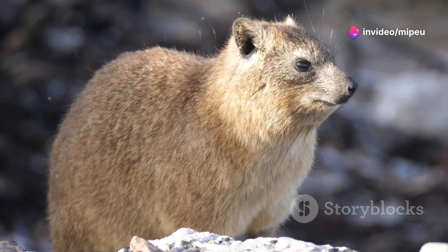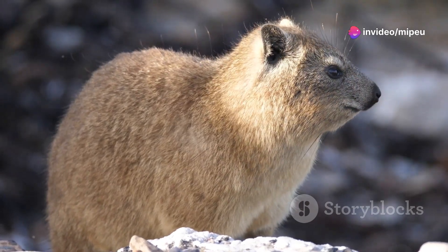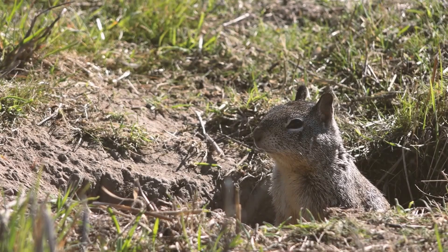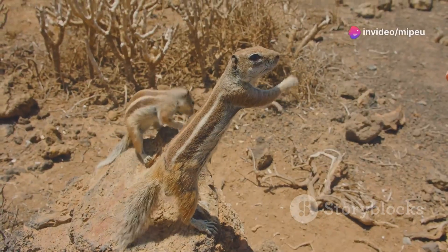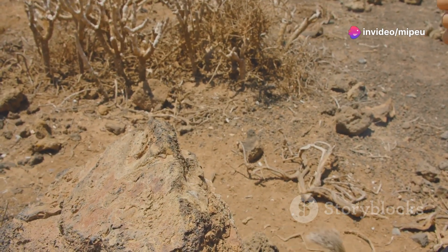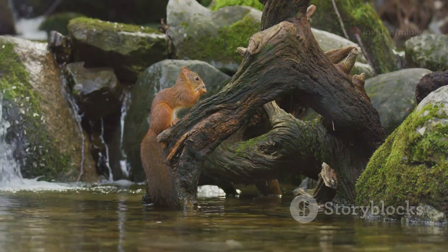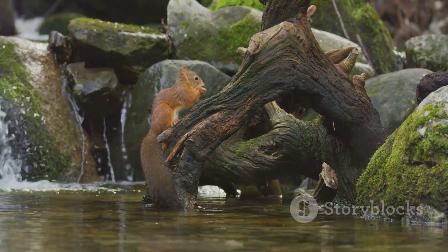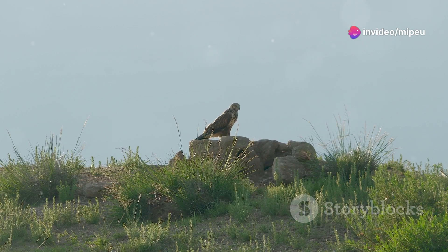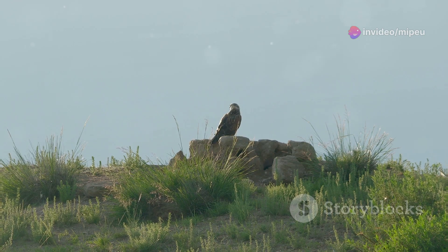The pika is most active during the cooler hours of the day, emerging from its den in the morning and evening to forage for food, collect nesting material, and defend its territory. Although the pika is a solitary creature, except during the breeding season it lives in small individual territories, defending them from other pikas with calls and chases. The pika's life is full of challenges: it must constantly watch for predators, work hard to gather enough food for the winter, and defend its territory from rivals.